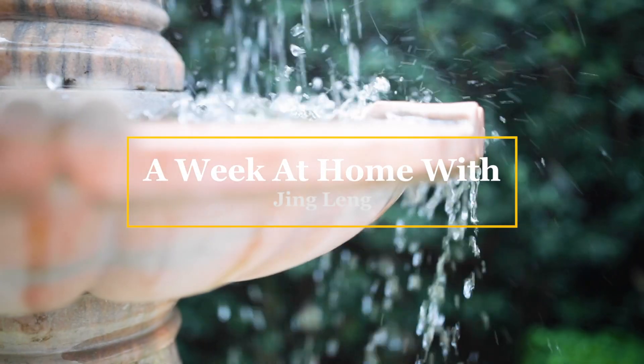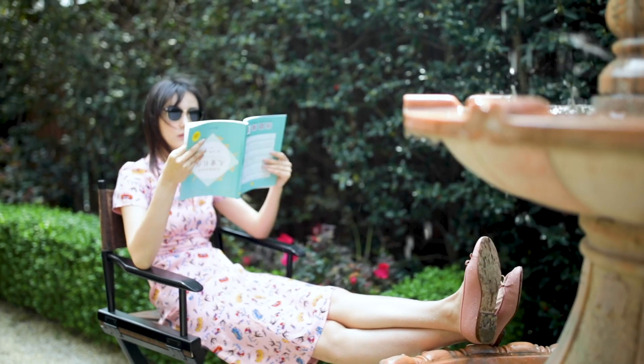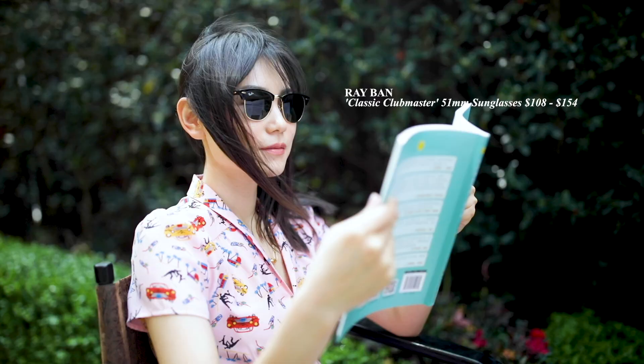Hi loves, welcome back to my channel. This week marks four weeks of working from home. Before Dallas announced the shelter-in-place stay-at-home orders, my everyday life seemed very hectic with so many things going on every day.